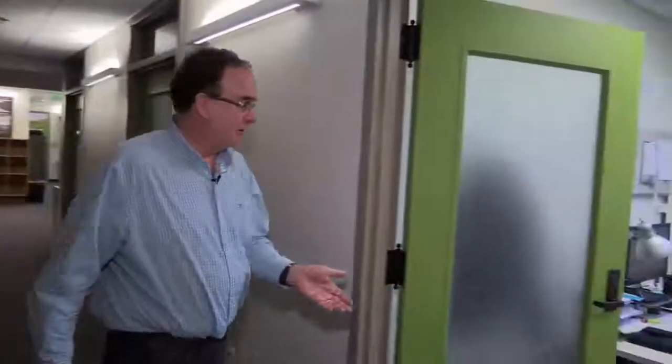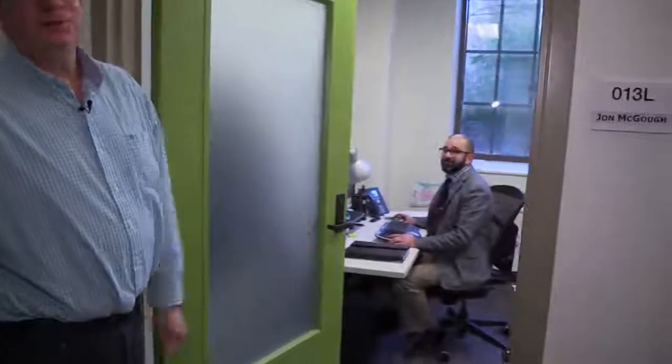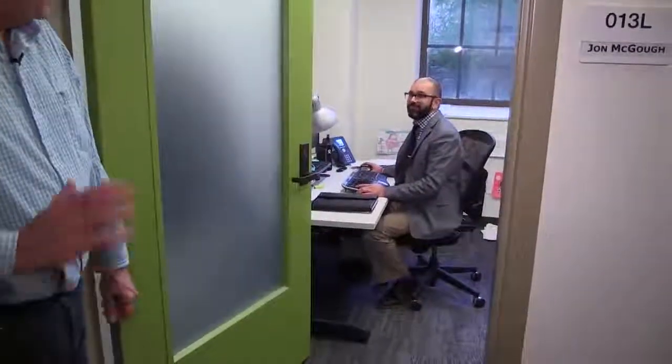This is the counseling part of Disability Resources for Students, where the counselors who meet with individual students to discuss accommodations are located. And in here we have John McGough, who's the Associate Director of Disability Resources for Students. Hi, John. Hey, Dan.